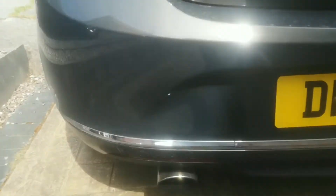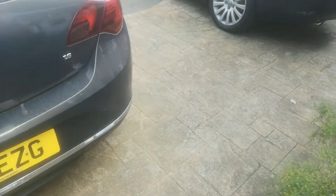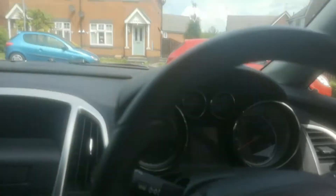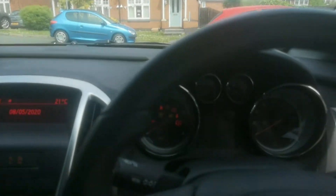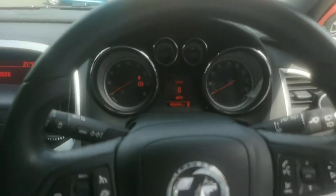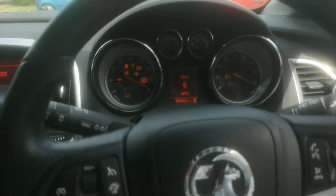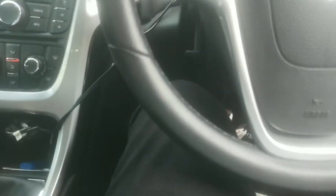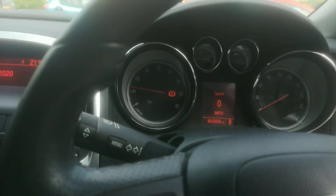Look at this - this is a plain example of how dirty it is. I'll give her a quick start, let me find my keys first. I'll just turn the fan off. So we're going to go and wash her now. The interior needs a clean as well - you can see a bit of dust. We are still going to be using the Astra, she's still got a full tank, so we need to give it a clean.